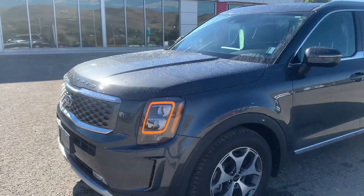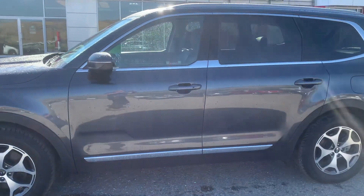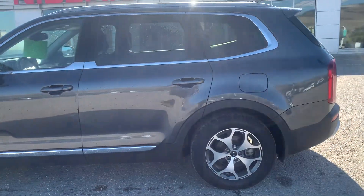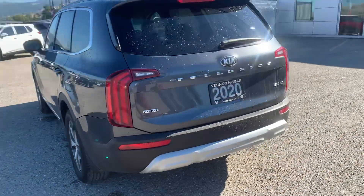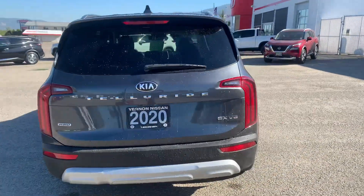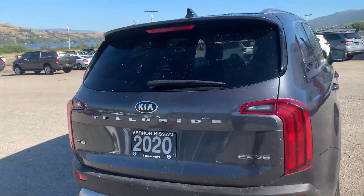It does have a sunroof and leather interior. We'll take a look inside a little bit later. Just a quick walk around showing the condition of the outside of the vehicle, which is very good. It's an EX V6 engine — lots of power and lots of room.